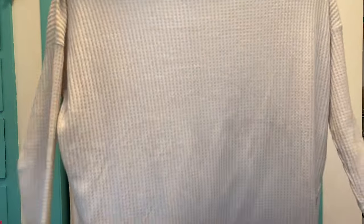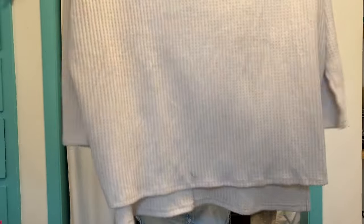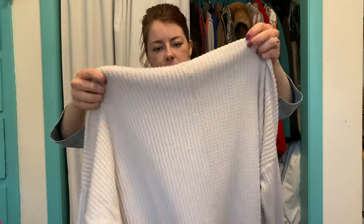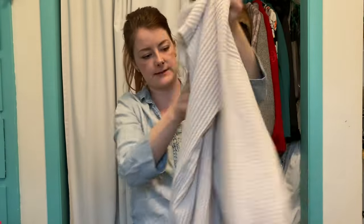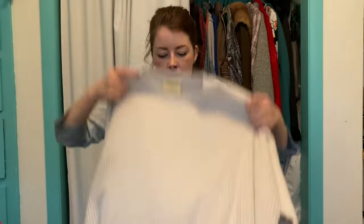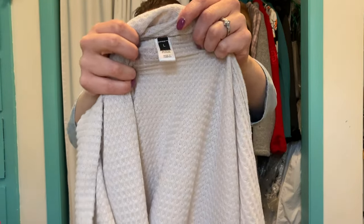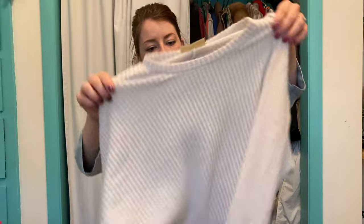This is a Judith March oversized high-low tunic sweater — kind of a waffle knit with a seam down the middle. It's a women's size large, but it's definitely an oversized sweater top. Not a thick sweater — kind of a thinner sweater material. I'm not familiar with the brand but I looked up comps and I'm guessing around $15 for that sweater.